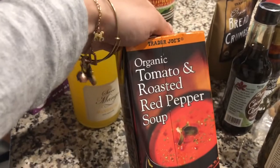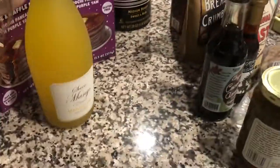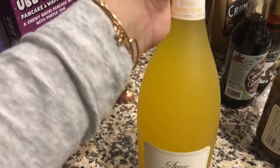Next was this organic tomato and roasted red pepper soup, just for a cold day. We like the soups from Trader Joe's and they last a super long time in your pantry, so I think they're good to have on hand.